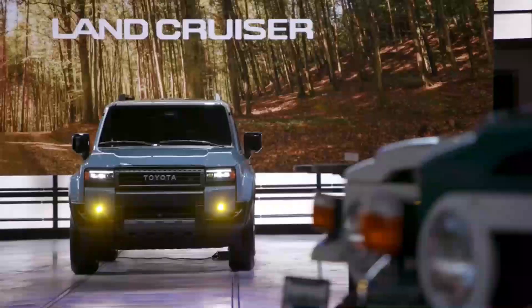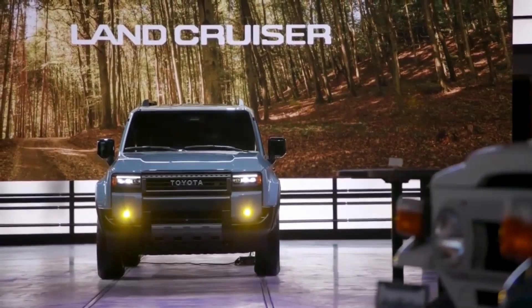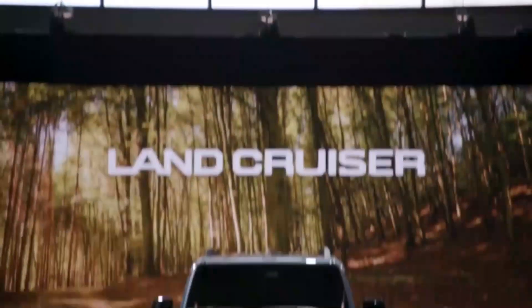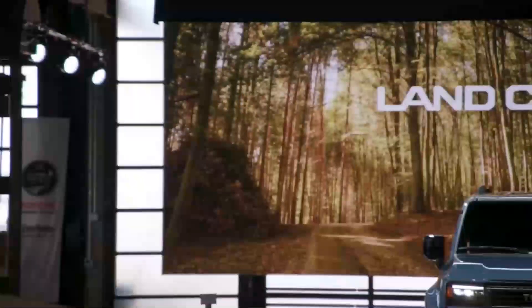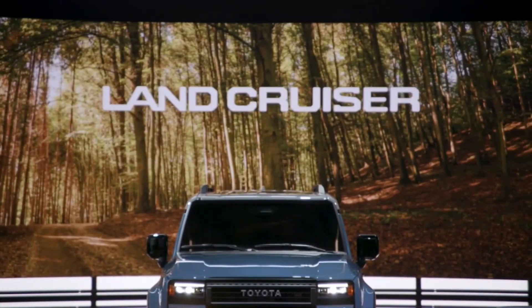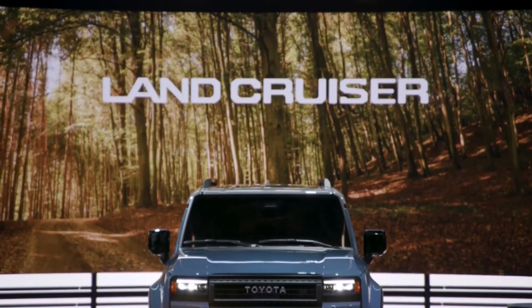The standard 2024 Land Cruiser features a Toyota Heritage Grille and recognizable round LED headlights, while the Land Cruiser trim is fitted with FJ62-inspired slim rectangular headlights. Every trim level has a squared-off body profile that pays homage to vintage Land Cruisers. They also receive an A-pillar that has been pushed back, which improves outward visibility and completes the design.